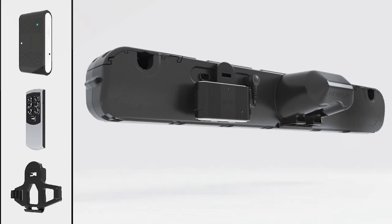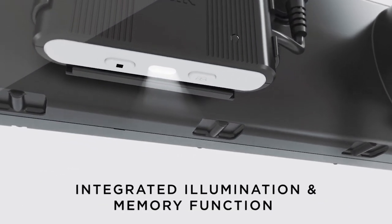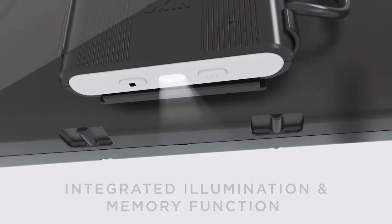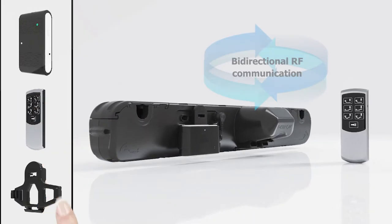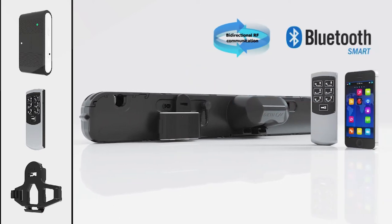The RF-Eco BT Receiver is conveniently fitted with integrated lighting. Operating it is as easy as the touch of a button, thanks to bi-directional RF communication and Bluetooth, allowing you to adjust the settings via smartphone.